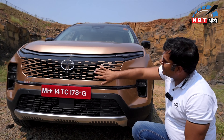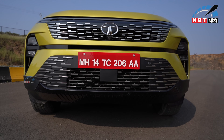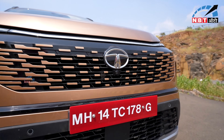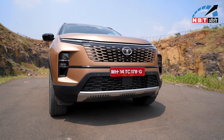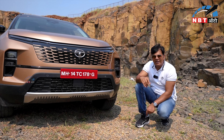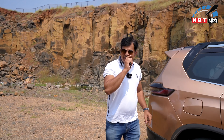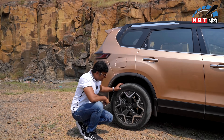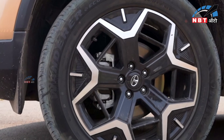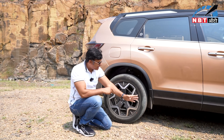Here you can see the body color. You can see a parking sensor, a camera, and a big approach angle. You can see the changes in dimensions. This is a nice alloy, dual tone looks good, and the exact tire profile is 245/55 R19.